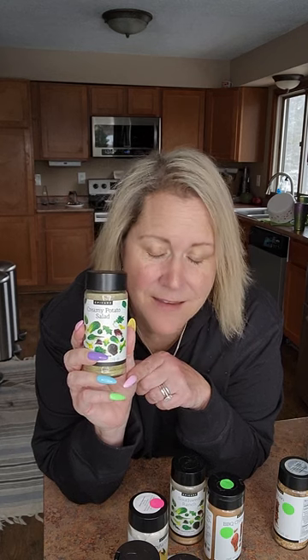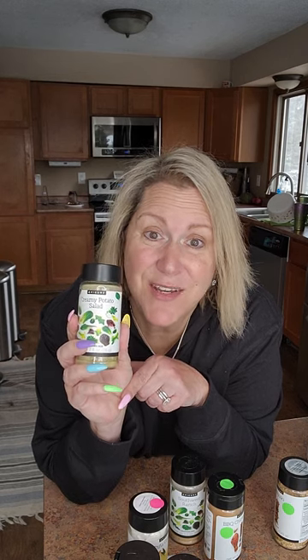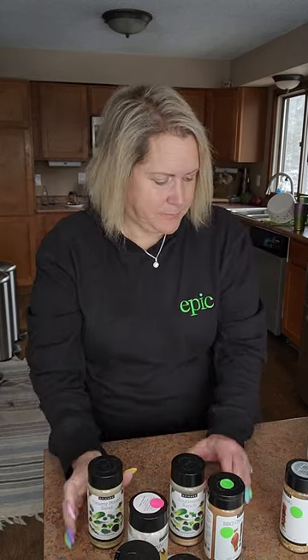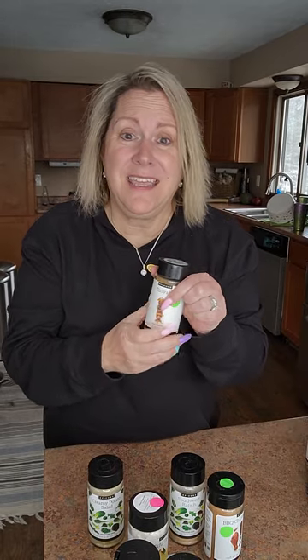Creamy Potato Salad is back, and here's a shocker — I've never actually made it with potato salad. What I love it for is adding it to cottage cheese. If you're a cottage cheese fan, you'll never go back to plain. Also great in egg salad, deviled eggs, pasta salads, and even as a sipping broth in soups. Fantastic flavor profile.